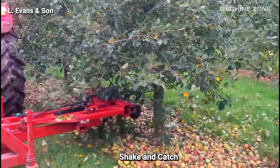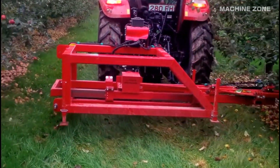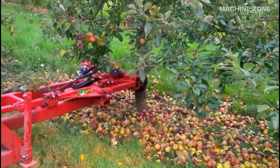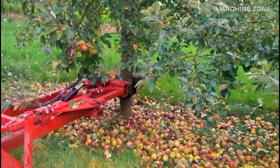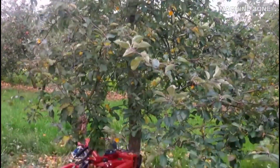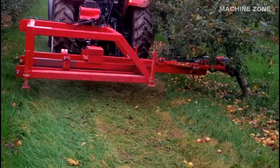Shake-and-catch: these tractor-mounted harvesters clamp onto the trunk and give it a vigorous shake, sending apples raining down onto padded catching frames. Gentle enough for ripe apples but firm enough to dislodge stubborn ones, these machines can harvest a large orchard in record time.